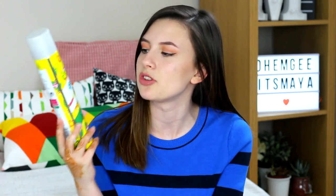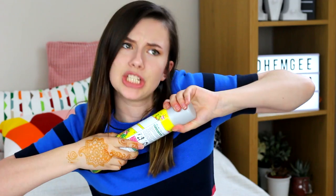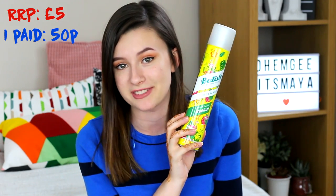I'm realising I've got a lot more hair things than I thought. Next I picked up a Batiste dry shampoo — I bet you all had a suspicion I love these because I'm lazy as hell. This isn't the normal-sized bottle, it's the big one, and it's in the shade Tropical. The price for this in Boots and Superdrug and all of that is £5, because it's the big one. But I paid 50p for this.